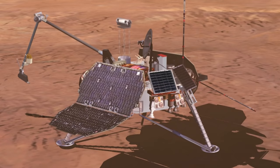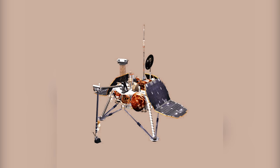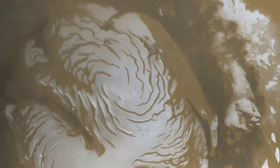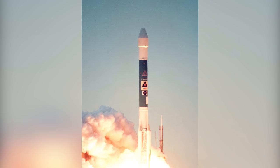The Mars Polar Lander, also known as the Mars Surveyor 98 lander, was a robotic spacecraft lander designed to study the soil and climate of Planum Australe, the southern polar plain on Mars. The lander was launched aboard a Delta II launch vehicle on January 3, 1999, from Cape Canaveral Air Force Station. After an 11-month cruise, the spacecraft successfully entered the Martian atmosphere, but unfortunately NASA lost contact with it, and the lander was declared lost. An investigation later revealed that the lander might have crashed into the Martian surface after a false landing signal caused the main engines to shut off while the spacecraft was still hovering.